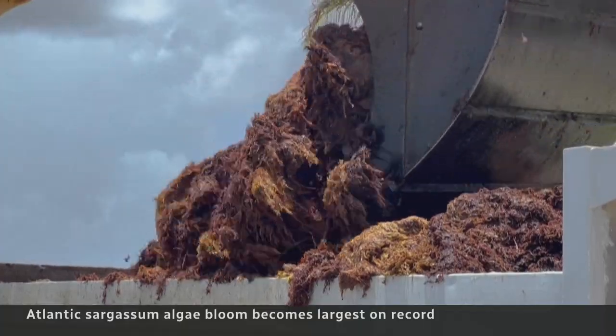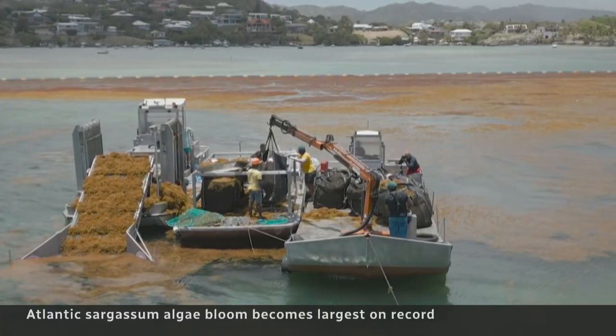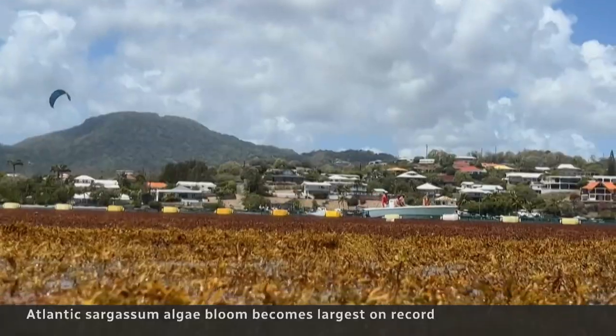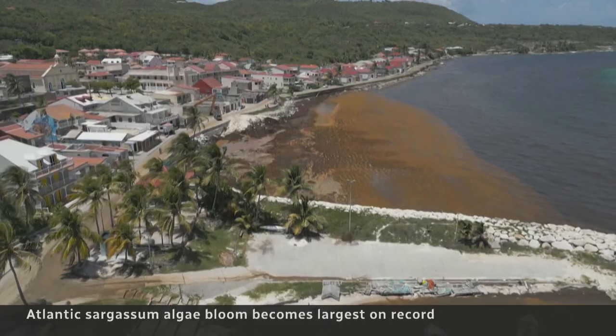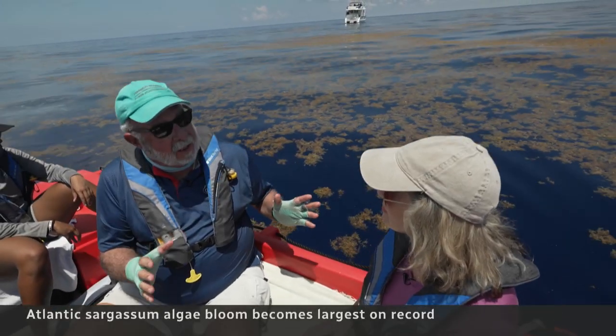And this year it was tracking the same, leaving ugly, smelly, and potentially harmful algae dumps from the Caribbean and Mexico right up to Florida. Environmental, economic, and human health issues all can occur when you have massive amounts washing up and decomposing.